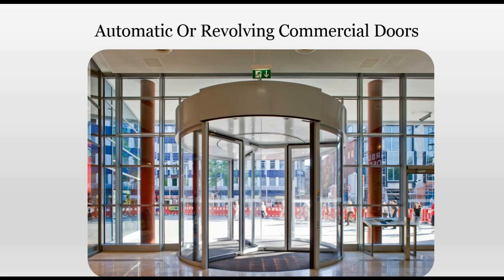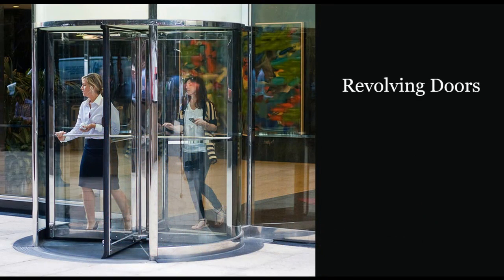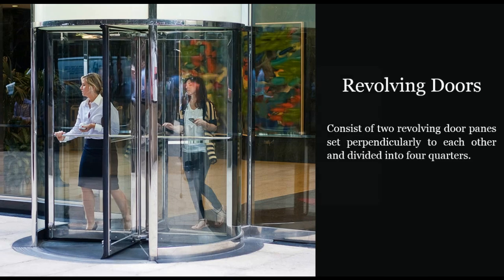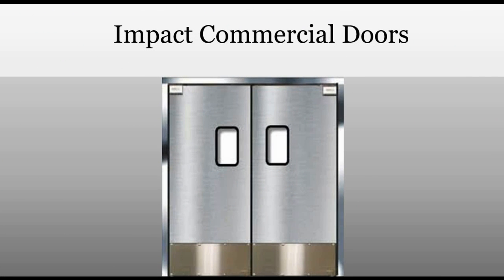The other types of commercial doors are revolving doors, which consist of two revolving door panes set perpendicularly to each other and divided into four quarters. Impact commercial doors are also available and are designed to swing inwards, outwards, or both ways. They are suitable for indoor use in places like restaurant kitchens where there is high traffic and hygiene is maintained.